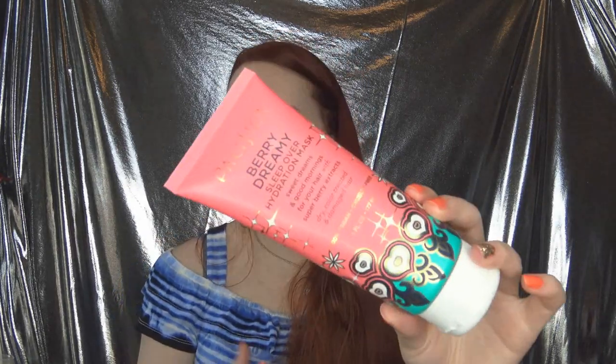I don't think I'm going to repurchase it right away because it's expensive and I'm trying some other products out. But I firmly, firmly recommend it. This is the Pacifica Berry Dreamy Sleep Over Hydration Mask, which is for the hair.